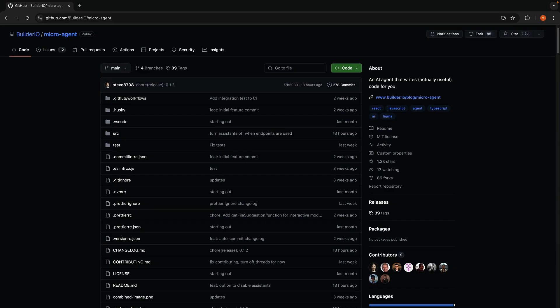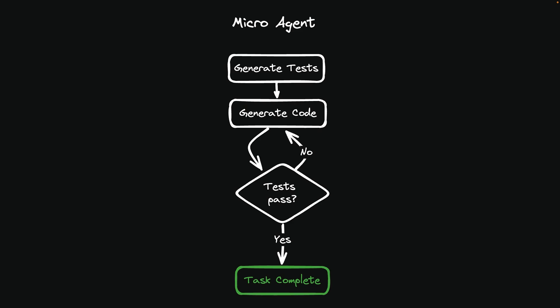That's where Microagent, a new open source tool, comes in. The key idea behind Microagent is to constrain the generative AI to a specific task and provide it with clear, deterministic feedback. Instead of generating code in an open-ended way, Microagent uses unit tests as guardrails.